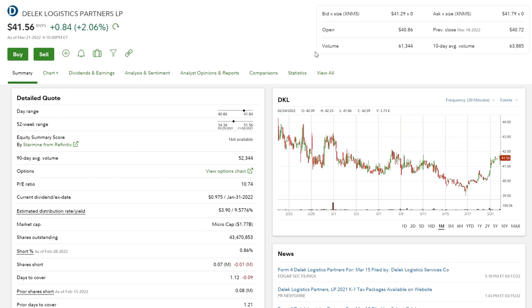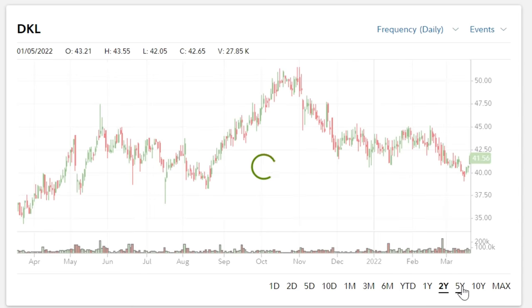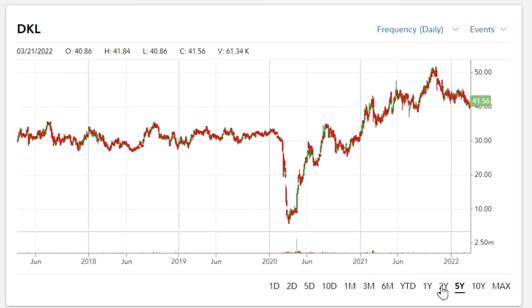Another reason I like Delek Logistics is that a lot of times — when I talk about QYLD or other types of covered call quality ETFs — we're concerned about the erosion of the price per share. But if we look at Delek Logistics on a one-year look-back, we are positive — we were at around $35 a share and we're now at $41. And if we go back two or even five years, we can see that except for that huge drop from COVID, we were priced at around $31 a share and now we're at $41. As long as I'm getting a yield of 9, 10, 11 percent and I'm still gaining in price per share even just a little bit, I am a happy dividend investor.